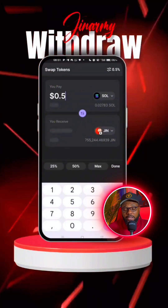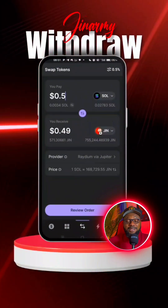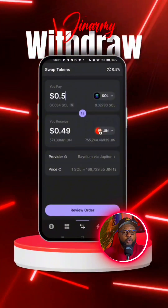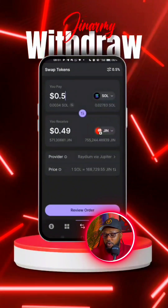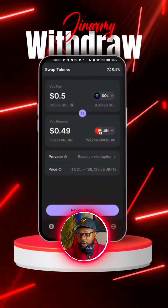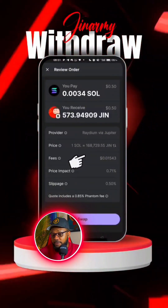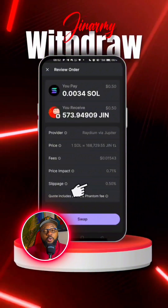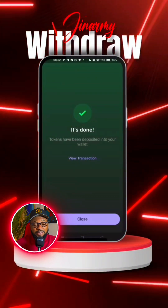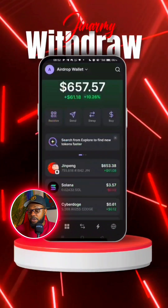Where it says Solana, put in the amount of Solana you want to swap. For example, swapping 0.5 Solana to Genami will give you 571 Genami tokens. Remember, we are doing this because of the gas fee that Genami requires — you need to have a token in your Phantom wallet before you can withdraw. Once you've done this, simply click on 'Review Order.' You can see all the details — the gas fee is just 0.01 dollar worth of Solana. Then click on 'Swap.' Once you see the confirmation icon, it's done.